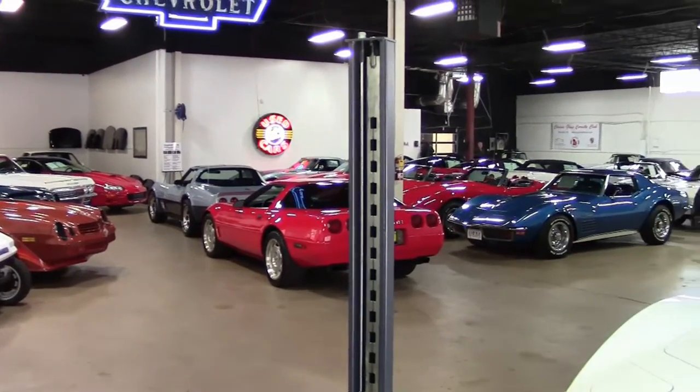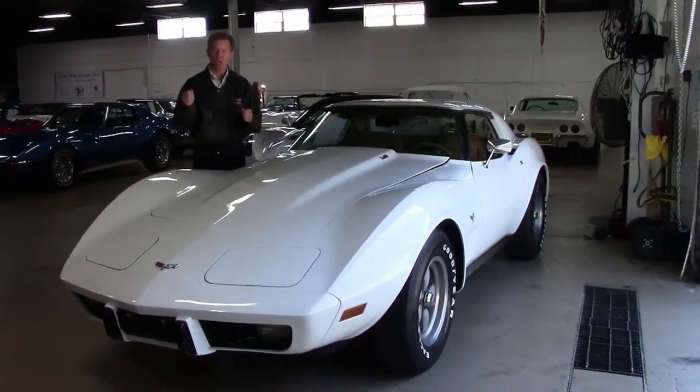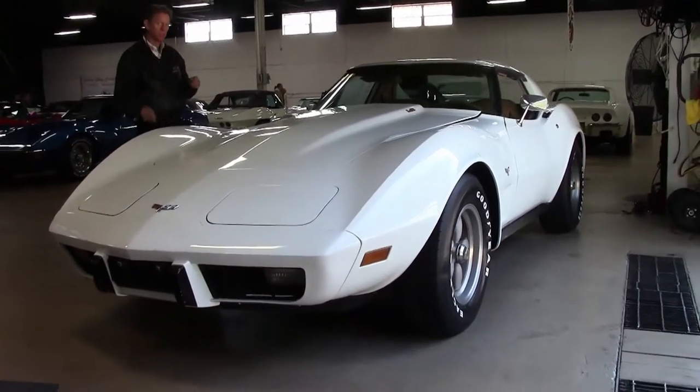Welcome to Buy A Vet in Atlanta, Georgia. My name is David and today we're going to look at just one of the many Corvettes we keep in stock — usually 125 Corvettes always in stock at Buy A Vet in Atlanta, Georgia. Check out our website.